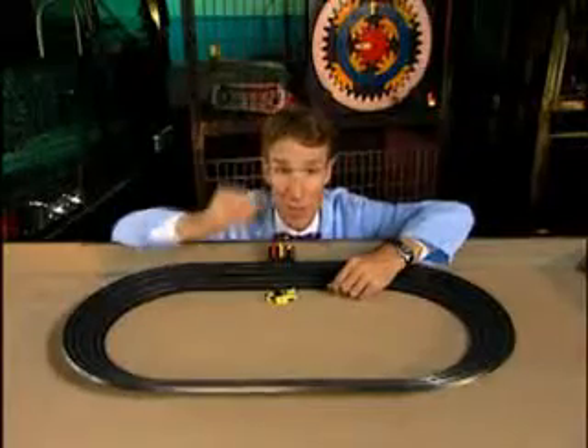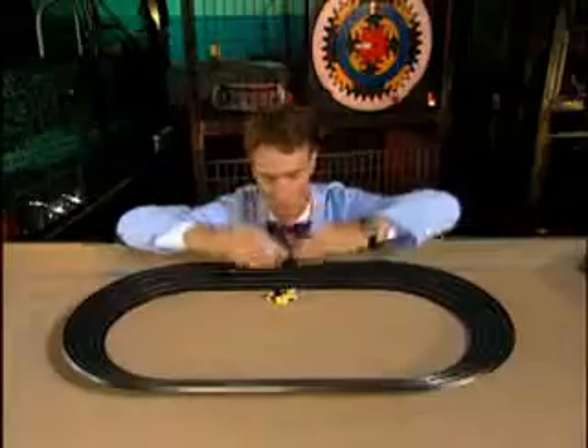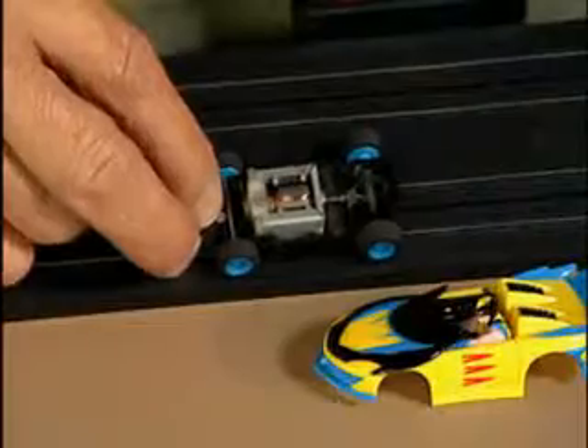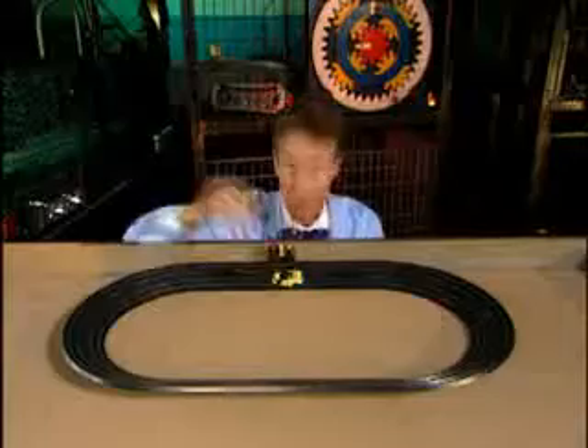These little cars have electric motors. In the middle is a piece wrapped with coils of wire that can spin. When we run electricity through the coils of wire, the motor spins. And off we go.